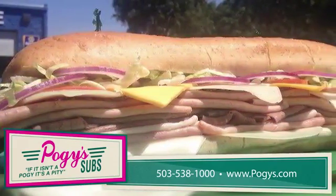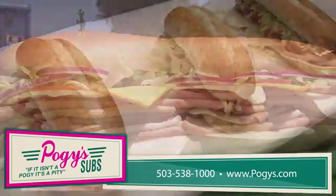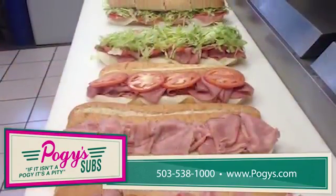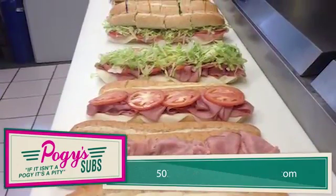We invite you to come and experience our delicious food and fun setting. You will be impressed, not only with our delicious food, but our fast service, restaurant's cleanliness, and friendly staff as well. So what are you waiting for?